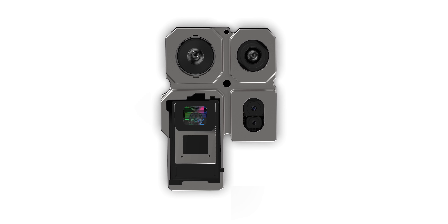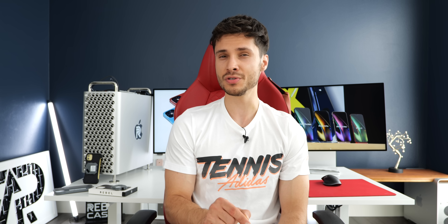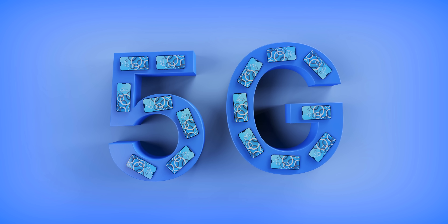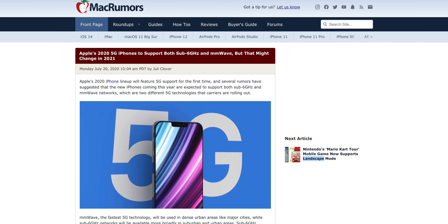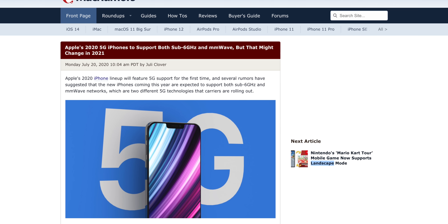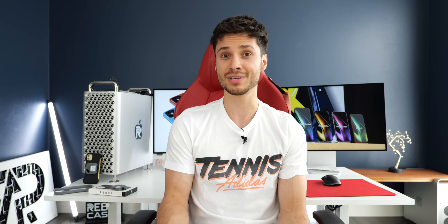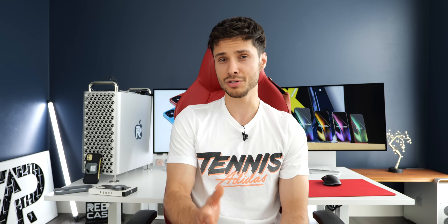A report from Digitimes claims that even though this year's iPhones will be capable of both sub-6GHz and millimeter-wave 5G, next year's iPhones will not. Apple will be diversifying and splitting up the lineup depending on the region they're launching in, so different areas of the world may not have the same components — since it's not necessary and would save Apple on production costs.